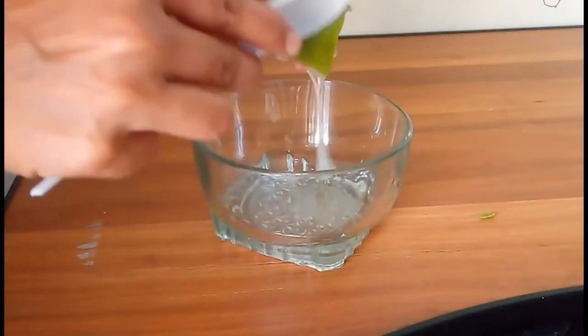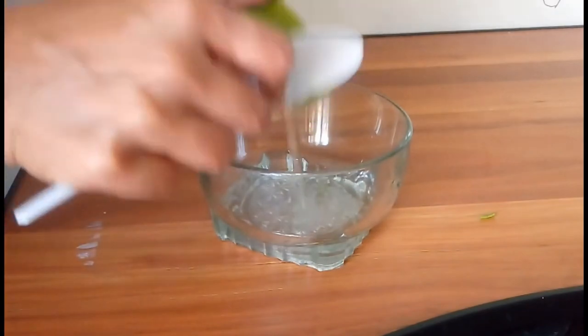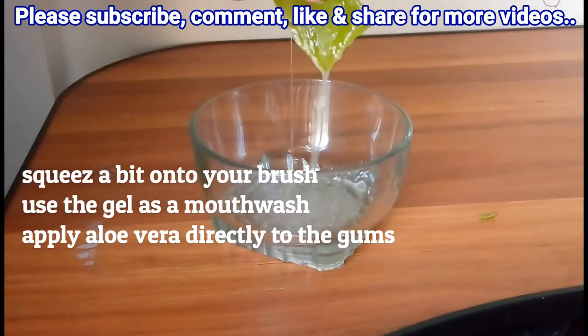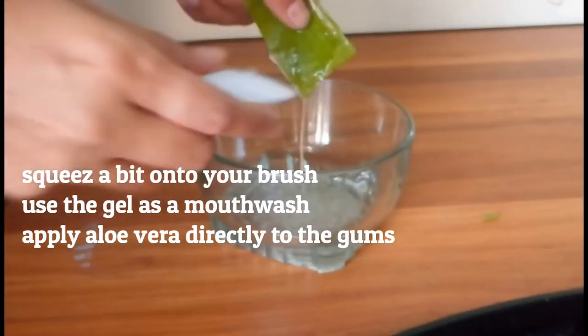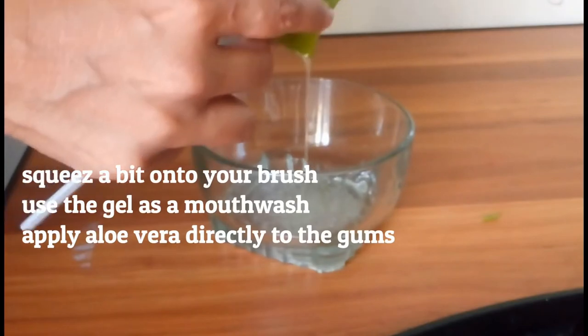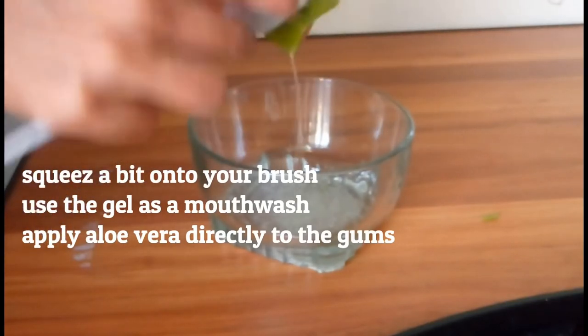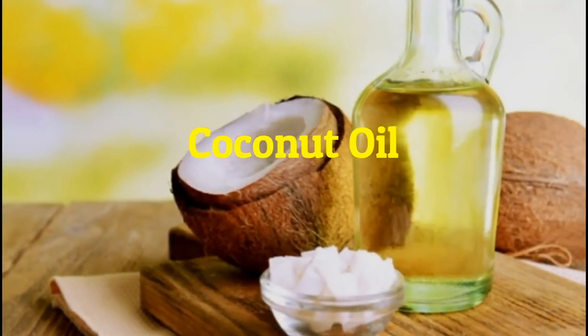This usually comes in the form of purchasing an aloe vera plant. Take a leaf from the plant and break it in half to expose the aloe vera gel. There are multiple ways to include aloe vera in your daily routine: use it with brushing as usual, use the gel as a mouthwash, or apply aloe vera directly to your gums after your usual brushing or mouthwash routine.